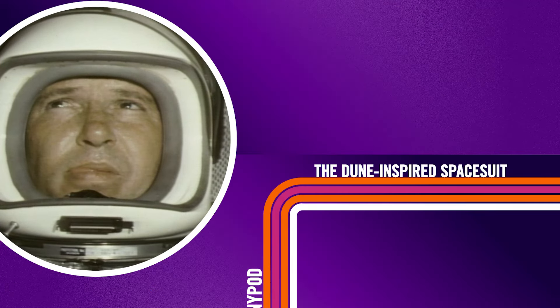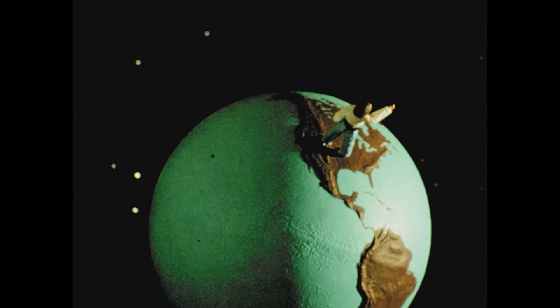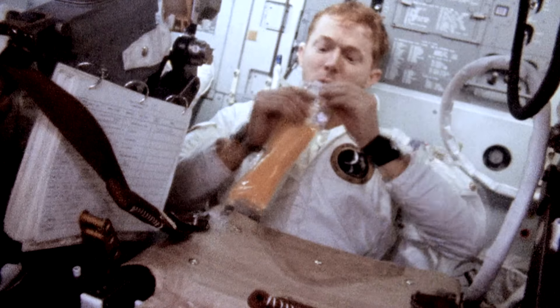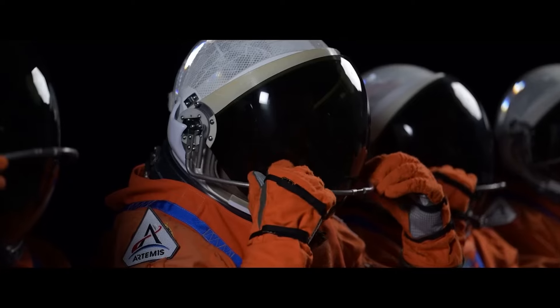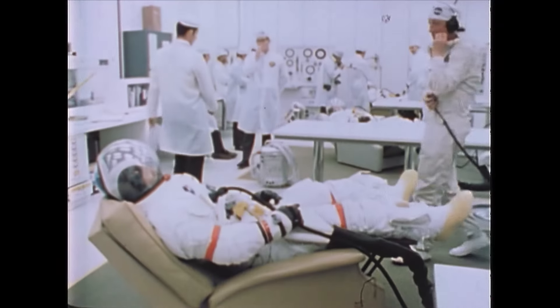A new spacesuit designed by scientists at Weill Cornell Medicine and Cornell University is heavily inspired by Dune and could make spacewalks longer and less disgusting by recycling expelled urine in a special filtration backpack. The traditional NASA spacesuit design has been in circulation since the 1970s, and to tackle the urine problem, it used an innovation called absorbent polymers. This system leads to hygiene and medical issues like urinary tract infections and even gastrointestinal problems.